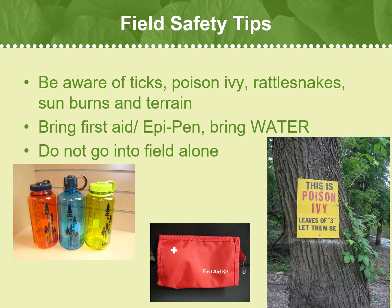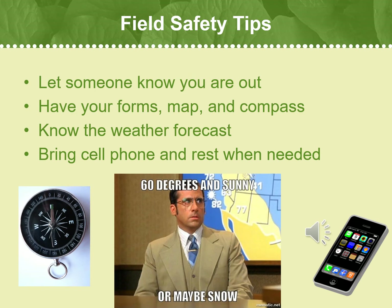Always bring a small first aid kit. Bring plenty of water — dehydration and field headaches are no fun. Do not go into the field alone if possible; it is safer to have someone with you in case you get into trouble. Always let someone know you are going into the field and when you expect to return. Never go into the field without your field forms, maps, and a compass. Leave yourself plenty of time to get out of the area in daylight and know the weather before you head out. Bring a cell phone if you have one. If you become tired, rest or turn back — most accidents occur when people are tired and not paying close attention. Tips for other things you might want in your field pack are in the PCV handbook.